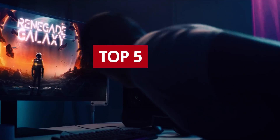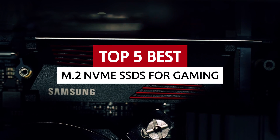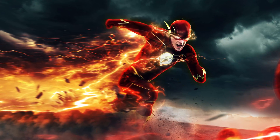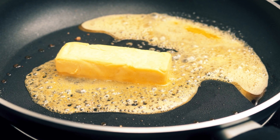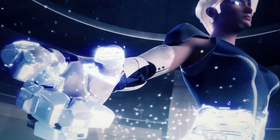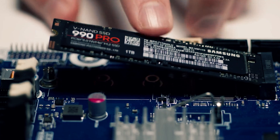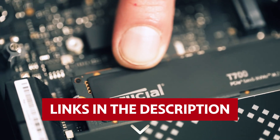Get ready to level up your gaming experience with the best M.2 NVMe SSDs. Say goodbye to endless loading screens and hello to lightning-fast performance that will make your games run smoother than butter on a hot pan. With these sleek and powerful drives, you'll be soaring through your gaming sessions with unrivaled speed and efficiency. Buckle up, gamers — it's time to boost your gaming rig to the next level. Links to all products mentioned in this video are in the description below.